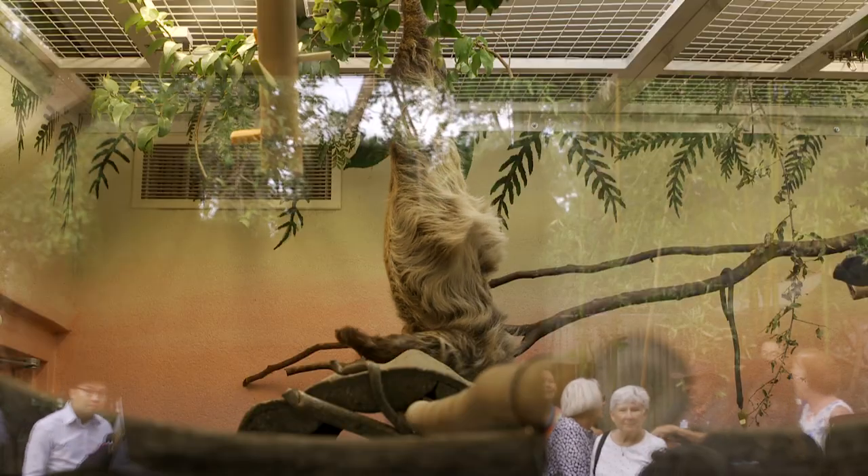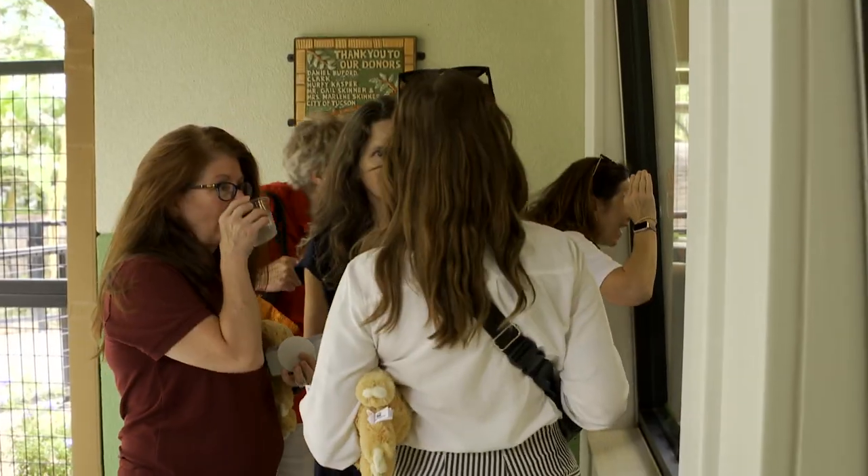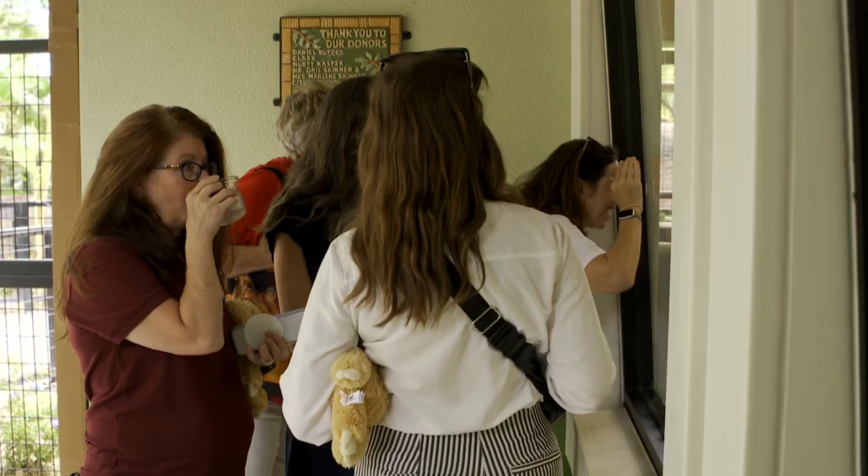It's very difficult to tell the sex of sloths when they're young. So when they first looked at him when he was a baby, they thought he was a female, so they did name him Gwen. My mom had a shirt made for me from her friend so that I could come here and see him.